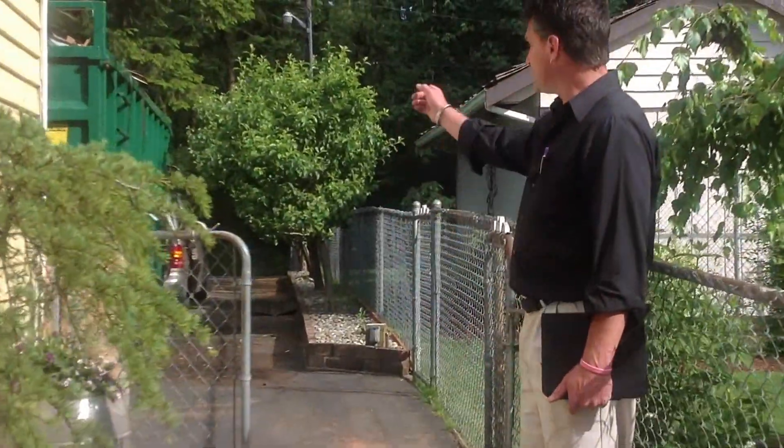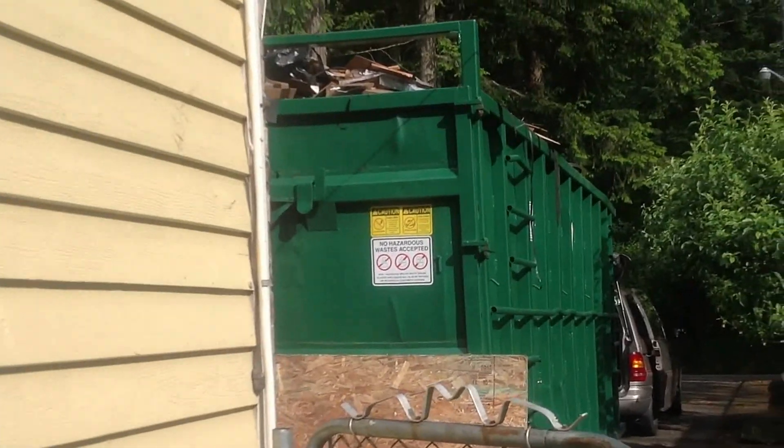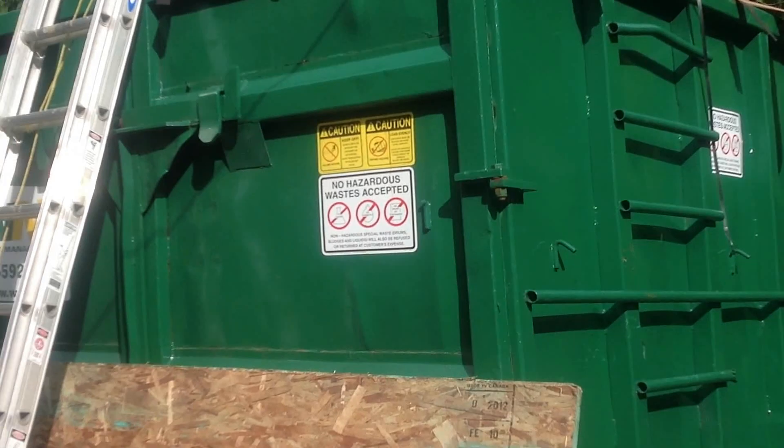So as you can see, we have a full dumpster. Check that dumpster out — it's completely full. Just packing up, getting ready to go.